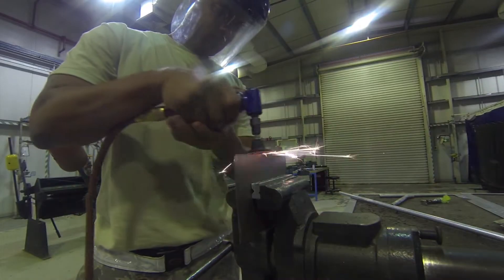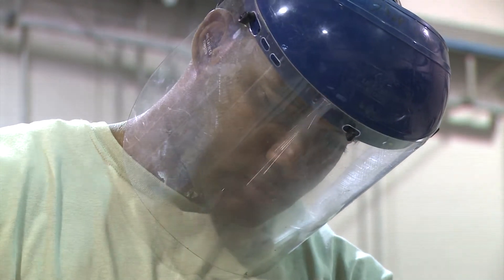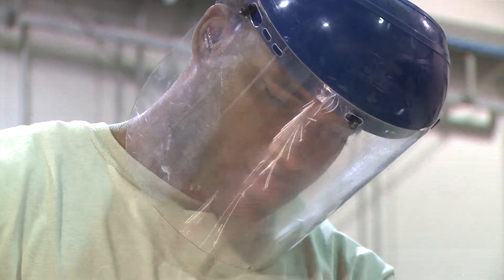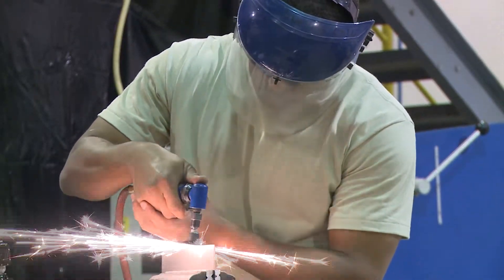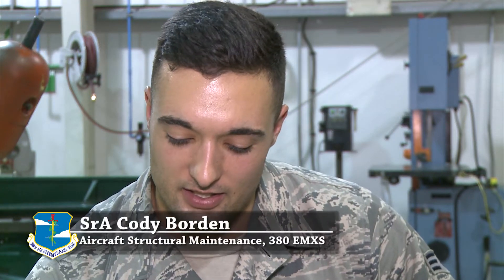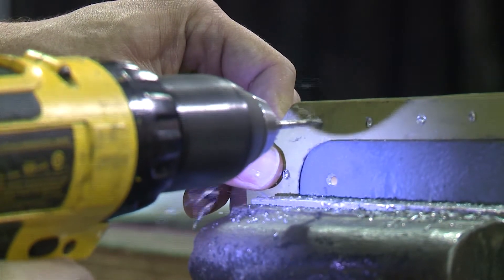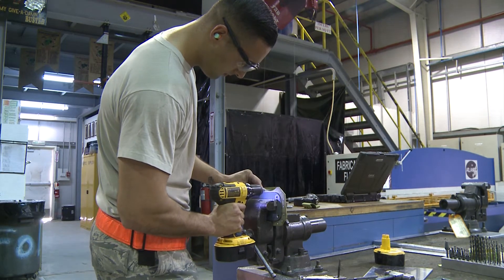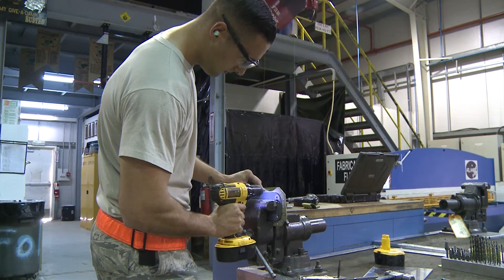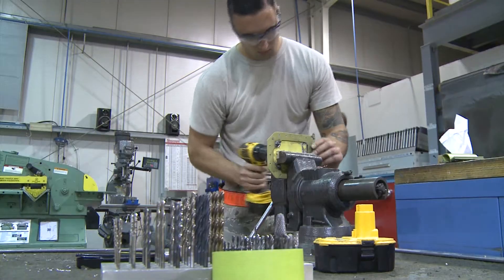Sheet metal technicians from the 380th Expeditionary Maintenance Squadron work around the clock repairing interior and exterior parts of deployed aircraft, which can sometimes be a tedious job. Fabrication is a time-consuming job, a real nitpicking type deal, but you get exposure to the whole spectrum of sheet metal — from painting, corrosion, fiberglass, different airframes — because you're not just stuck on one airframe. You go throughout the whole fleet.